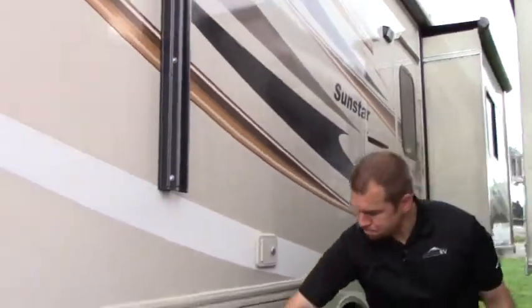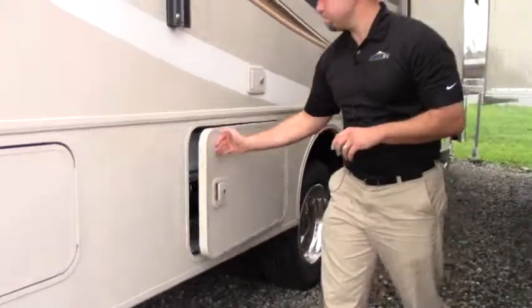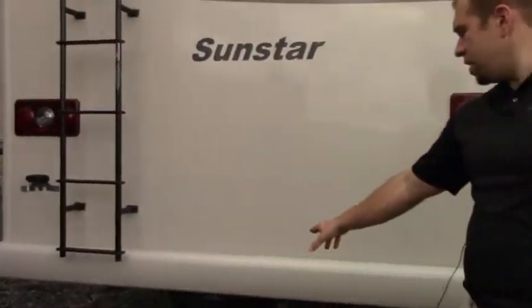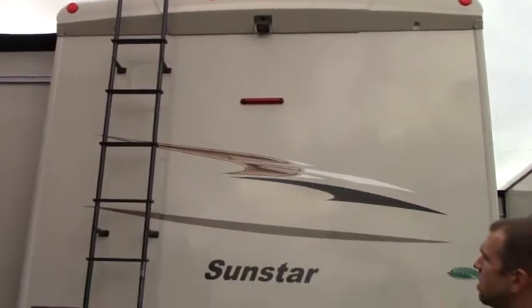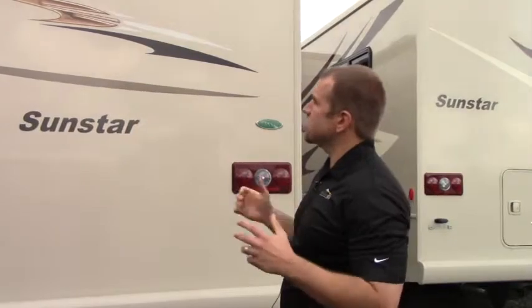Head around the back here. More storage underneath here. Look at all that room you have in there. This is 30 feet in length. You got a lot of storage in here. You're hitched and ready at 5,000 pounds. You have a full-size ladder, your backup camera. Nice thing about Winnebago — you have a crowned roof on top. One-piece fiberglass roof is standard with Winnebago products. Just a gorgeous coach.